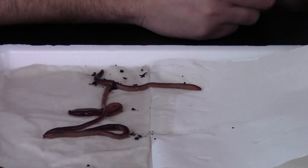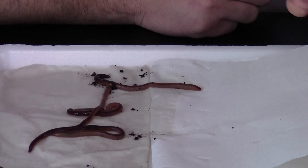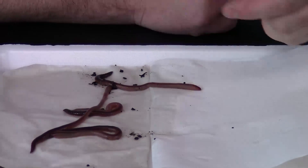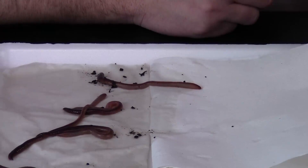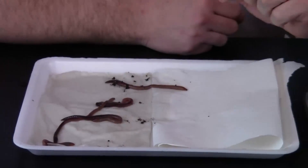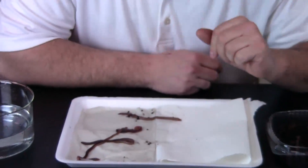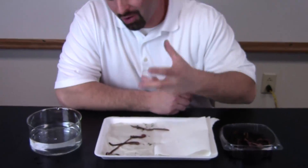It is just about two minutes later and I think the worms have spoken. You can see they have all moved, or almost all have moved, to the moist or wet side. It looks to me like worms tend to like, maybe even prefer, the moist home or habitat.